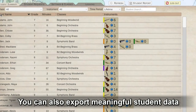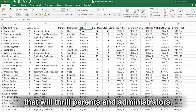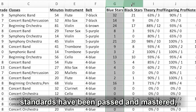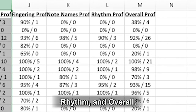You can also export meaningful student data into a convenient spreadsheet format, providing an instant progress report that will thrill parents and administrators. The student report shows how many course standards have been passed and mastered, along with proficiency percentages for theory, fingerings, note names, rhythm, and overall.